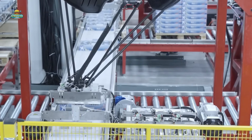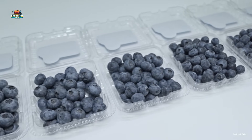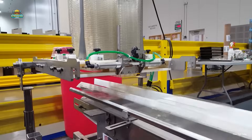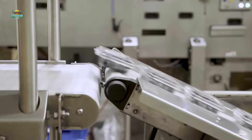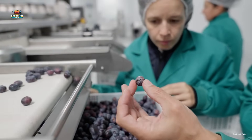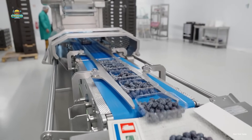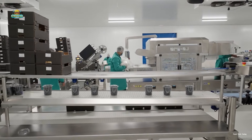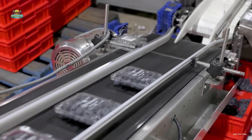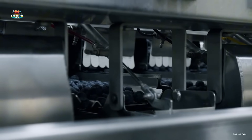Beyond the domestic market, blueberries from this farm are exported to over 30 countries, reinforcing their presence in the global market. Blueberries are considered a superfood, rich in anthocyanins — powerful antioxidants that help protect cells from damage, reduce inflammation, and may even slow the aging process. Due to their high nutritional value and excellent shelf life, dried blueberries were once included in NASA's astronaut diet as a vital energy source for space missions. Interestingly, during World War II, a famous anecdote suggests that Royal Air Force pilots ate blueberry jam before night flights to enhance their vision in low-light conditions, further highlighting the health benefits of this nutrient-packed fruit.